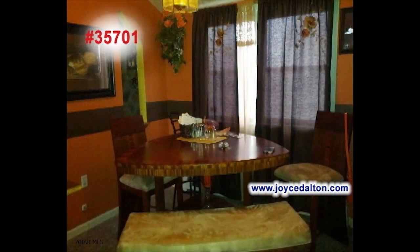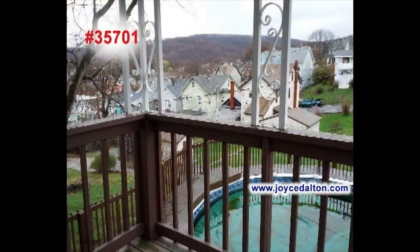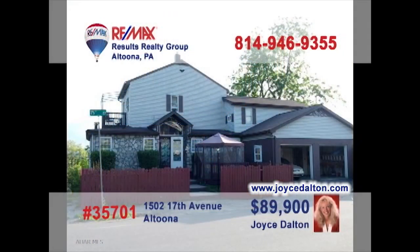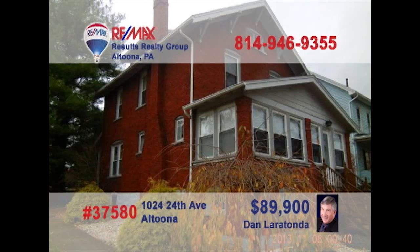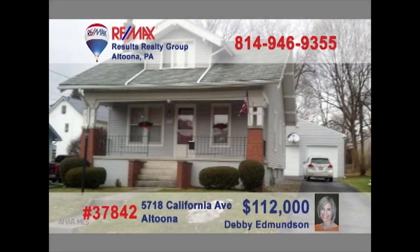Tracy Geis invites you to see this East End beauty that's priced just right. What's not to like about this spacious kitchen that includes all appliances? The nearby dining room offers an elegant space for mealtime. Relax in the living room and catch up with old friends. Or if the weather's nice, head to the back porch and enjoy the fresh air. Three bedrooms means room for everyone. And don't miss the detached one-car garage. Tracy would love to give you a tour.